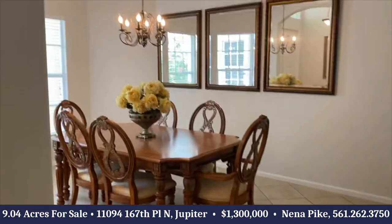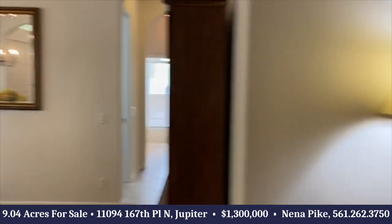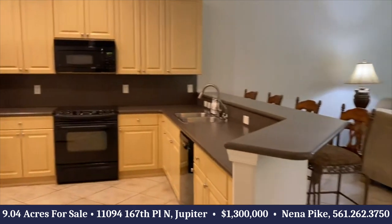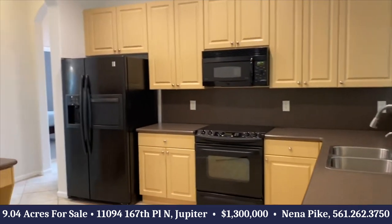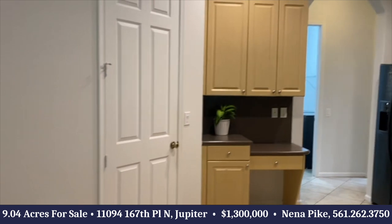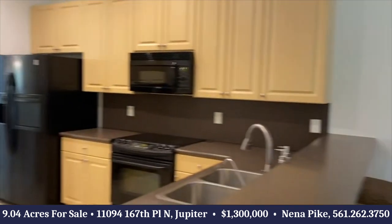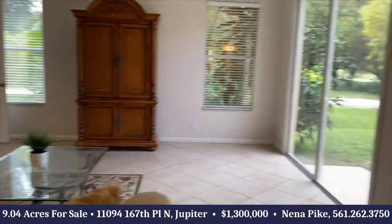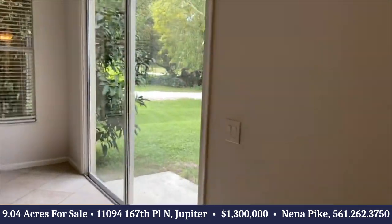Beautiful formal dining area. Lots of kitchen cabinetry, built-in desk area, overlooking the family room, sliding glass doors out, lots of privacy.